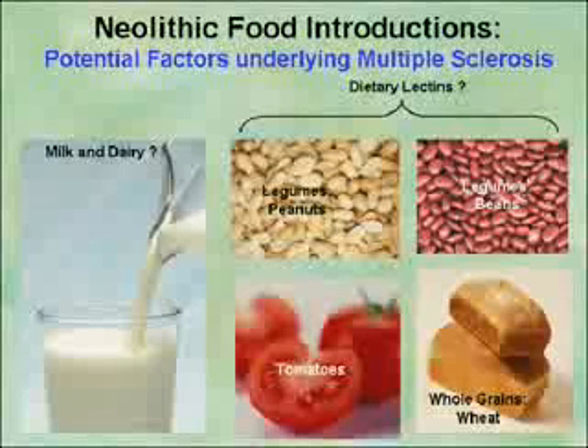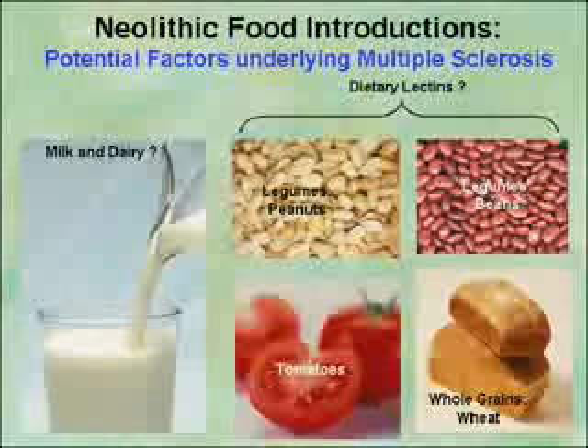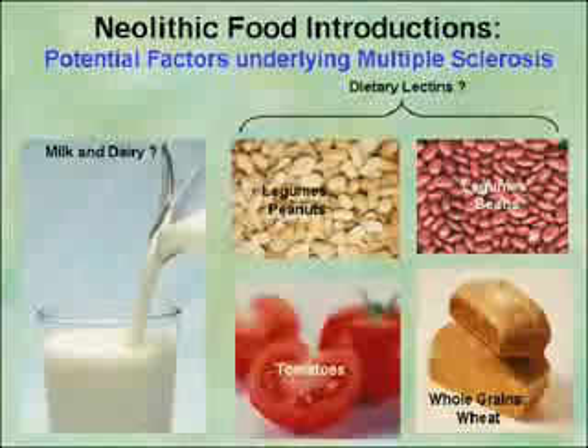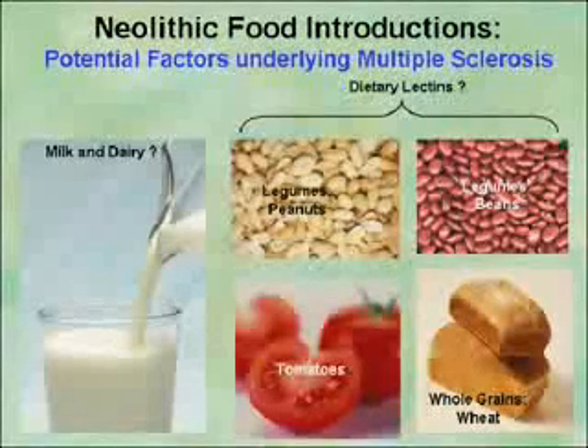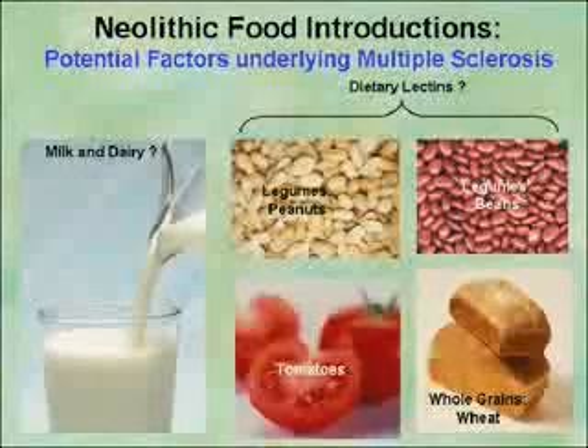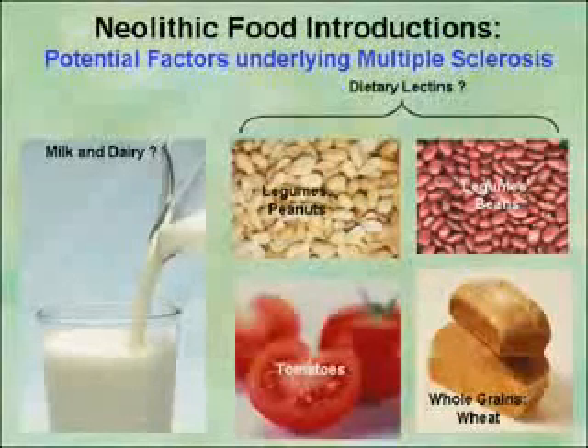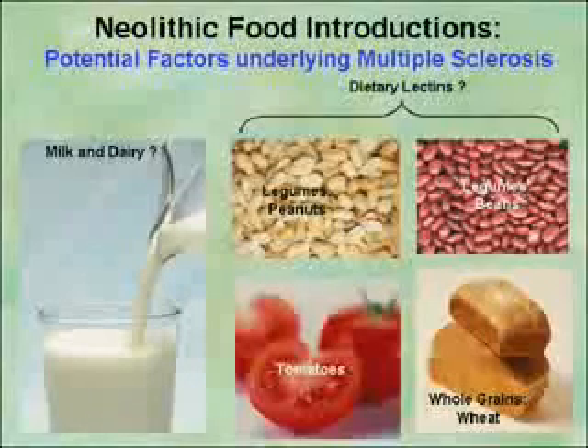These are Neolithic foods, meaning they were introduced during the agricultural period. We believe these foods are intimately tied to the development of multiple sclerosis. When you first look at this list — beans, bread, tomatoes, peanuts, milk — it's like, is this science or is this snake oil? What I'll try to do over the next 30 to 35 minutes is show you the molecular basis of how these foods are involved in the induction of multiple sclerosis.